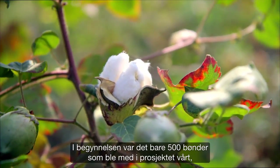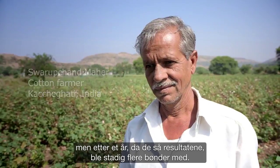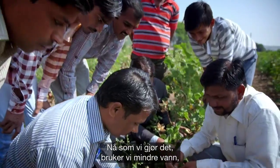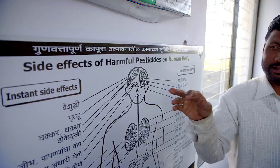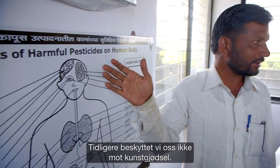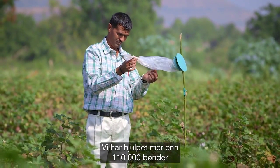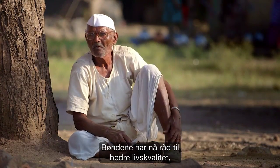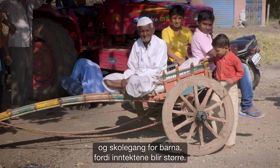In the beginning, only 500 farmers joined in our project. But after one year, when they saw the results, more and more farmers joined. We have helped more than 110,000 farmers to learn sustainable cotton farming. The farmers can afford better quality of life, including improved health, and sending their children to the schools because of higher gross margin.